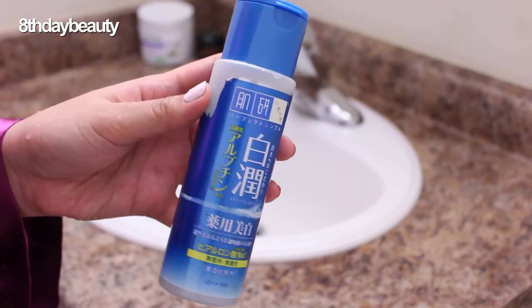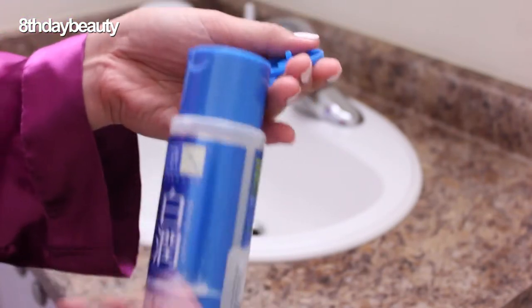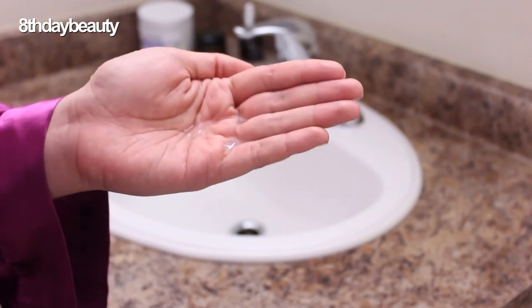Next up is my toner, and for the past six months or so I've been using the Hada Labo Shirojun Arbutin lotion — quite a mouthful! The whole Hada Labo Shirojun line was created specifically to brighten and hydrate the skin. I love it because it's extremely hydrating and it also contains arbutin, an ingredient that helps to lighten acne scars, dark spots, and pigmentation. My favorite way to use it is by pouring some into my palms and gently patting it all over my skin.